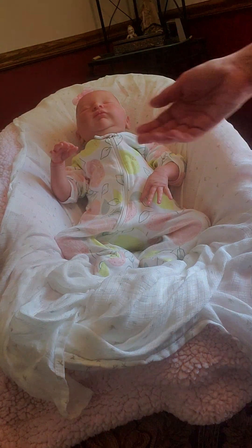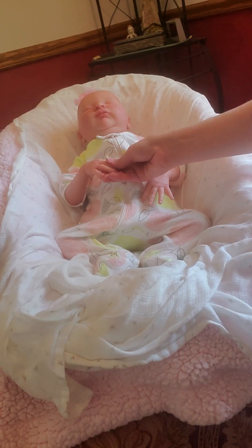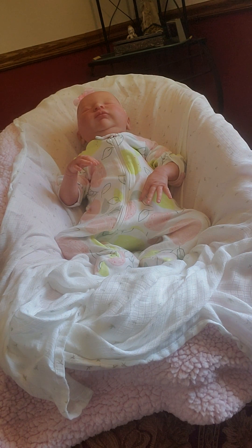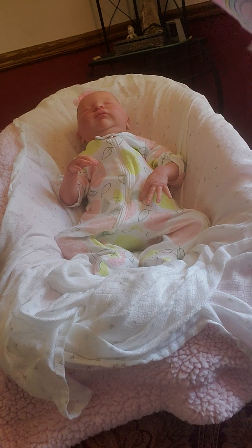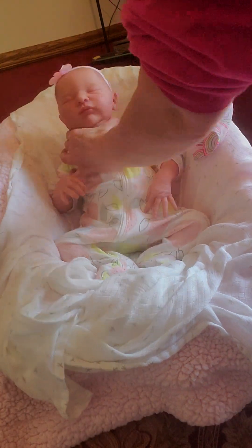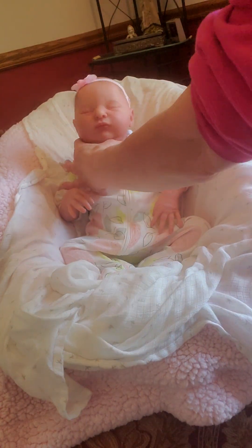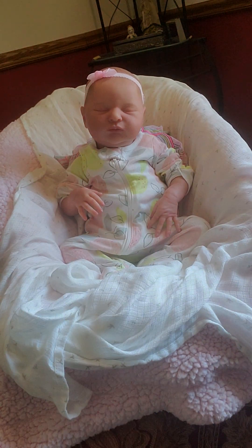I'm gonna put a blanket behind her to prop her up a little bit so y'all can see her while we look at her clothes. She wears three months and newborn sizes — she is just gorgeous. I'm so happy with her, I really am.